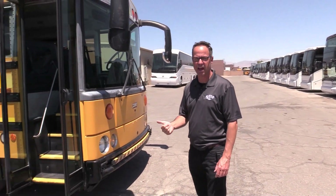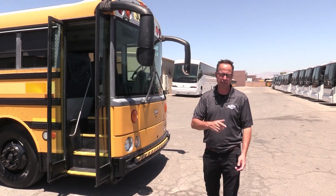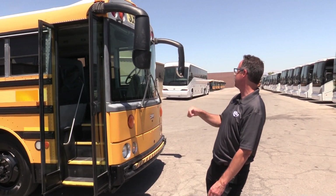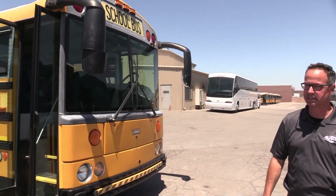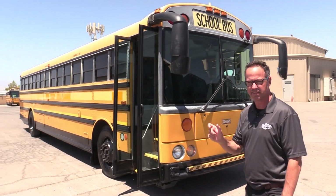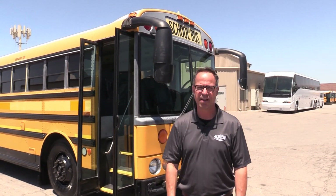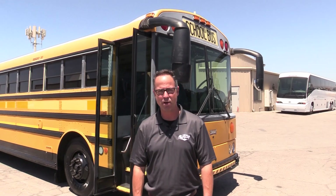Thank you for watching our 2008 Thomas Safety Liner. You can visit LasVegasBusSales.com to take a look at this bus. The stock number for this one is B02684 — that's how we track these things, so if you call us you can refer to that stock number. Or call us at 877-456-9804. I'm Johnny Ringo — have a nice day.